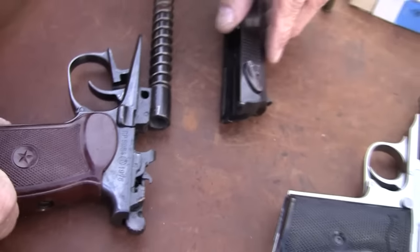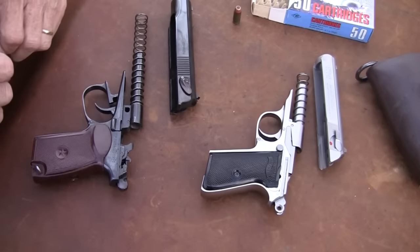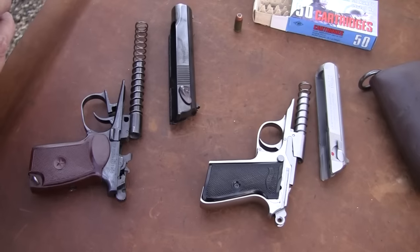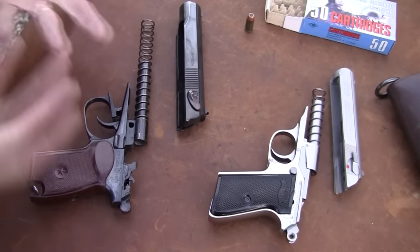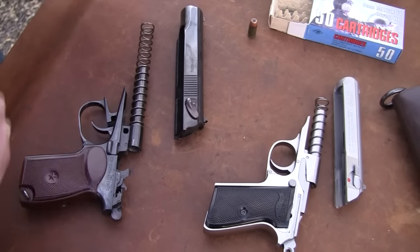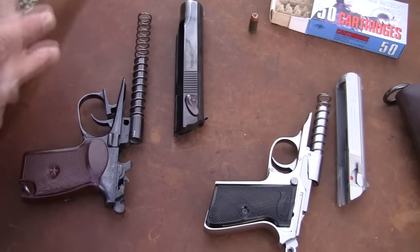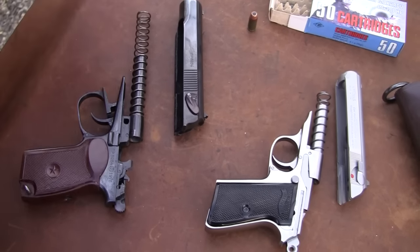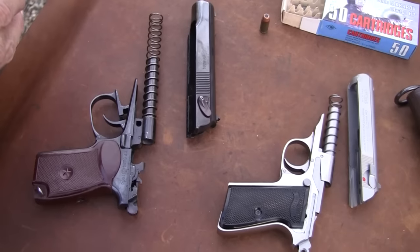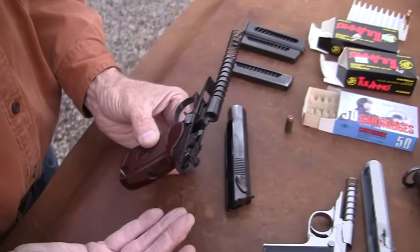We've got the heel-type mag release on the Makarov — it's clear. Pull down the trigger guard, move it over and hook it, pull back and up and out. Look at that — you have the fixed barrel, which is an inherently accurate design. The barrel doesn't move, doesn't drop, lock in, lock out. It should be extremely accurate inherently. Pistols are only as accurate as the person shooting, of course, but it should have a lot of inherent accuracy.